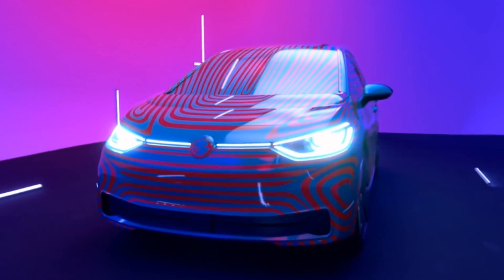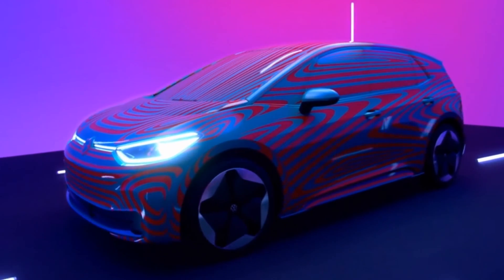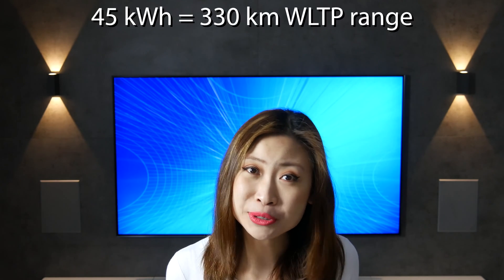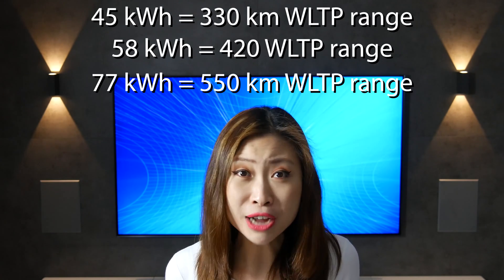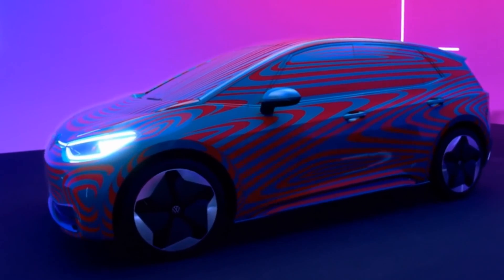In EV related news, the VW ID.3 camouflaged production version was recently revealed and is now ready for pre-order, and people seemed to like it because on the first day already 10,000 reservations had been counted. It will be offered in 3 range options with 3 battery options — 45, 58, and 77 kWh — corresponding to 330, 420, and 550 kilometers of range on the WLTP cycle. So subtract around 20% for the real range. The car will be available starting from 2020.